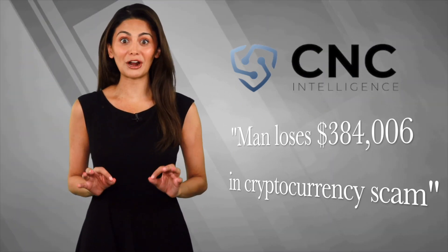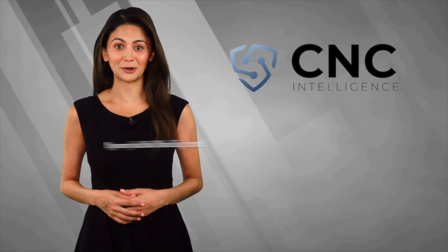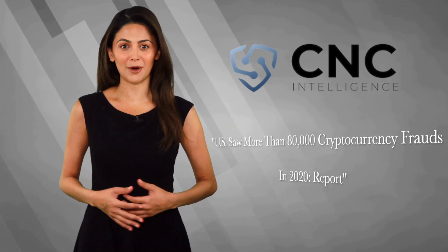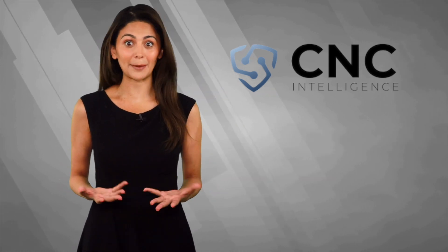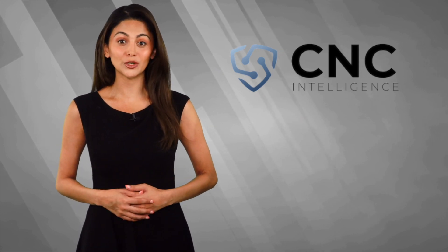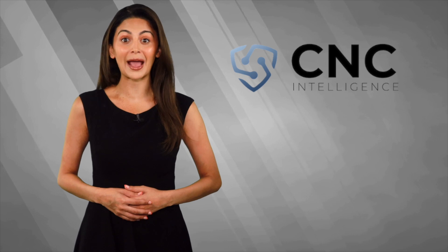Scary headlines like these are enough to put off even the hardiest investor in cryptocurrencies. But it doesn't have to be like that. As with any precious commodity, cryptocurrencies need to be kept safe. So here are a few simple precautions any investor can take to ensure their crypto asset is secure from hacking or theft.